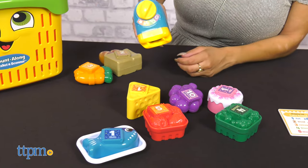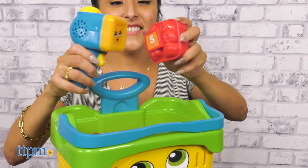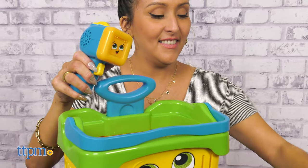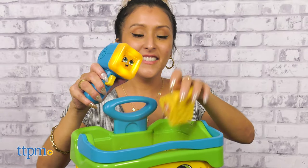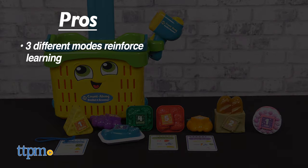When done, play pieces store in the basket. This is a fun toy for kids ages 2 and up. What are your thoughts on this toy? Let me know in the comments below. My pros? The different modes reinforce learning about food names, colors, shapes, and numbers.